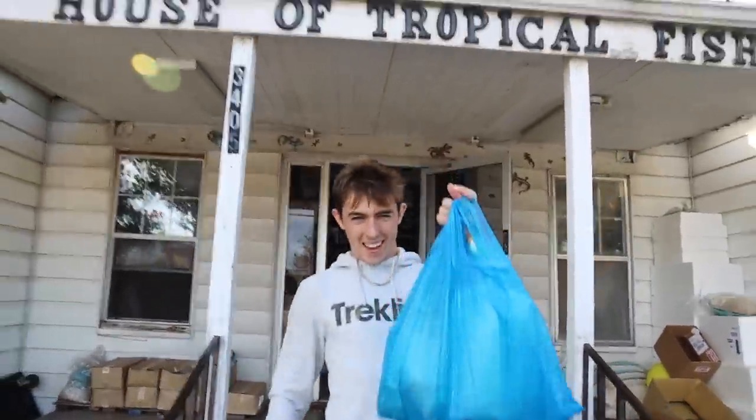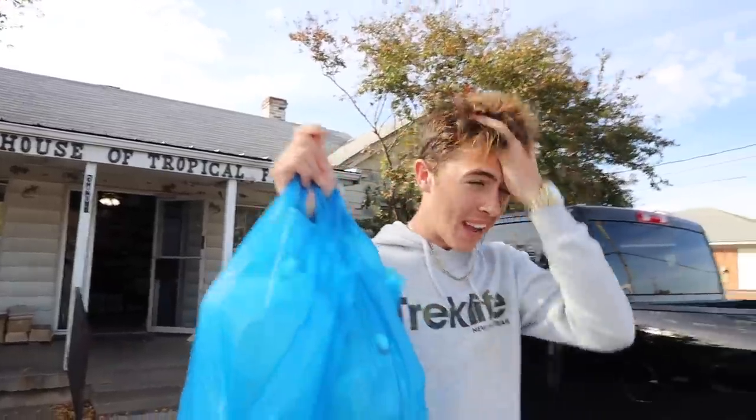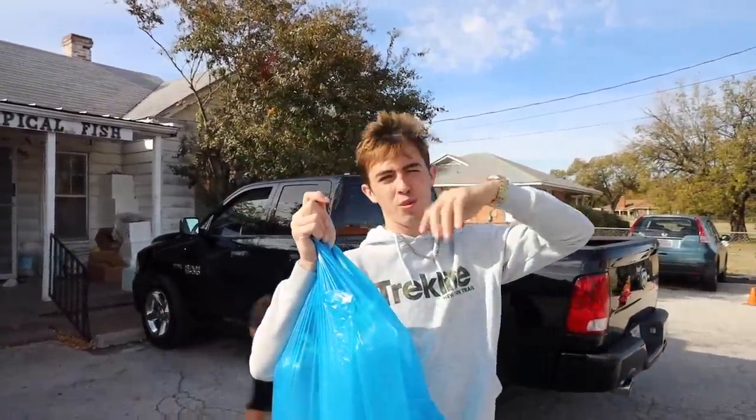Alright, kids. All right, see you guys, bye-bye. It's windy. But now we got our eel. We got our food for the eel and the other fish. Now we just gotta go put it in the pond.